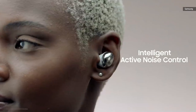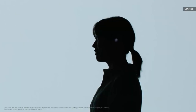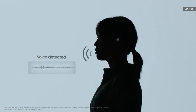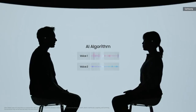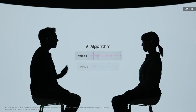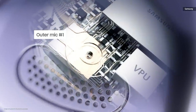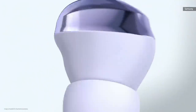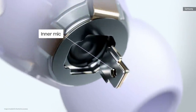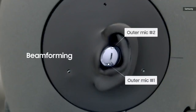With intelligent ANC, as soon as you start to speak, a microphone detects your voice while a sensor detects vibrations. An advanced AI algorithm then ensures your voice isn't mistaken for other voices to confirm you're in a conversation. Buds Pro are designed with a voice pickup unit and three microphones to maximize call clarity. Once the voice pickup unit detects your voice, two outer mics positioned directly toward the mouth perform beamforming.